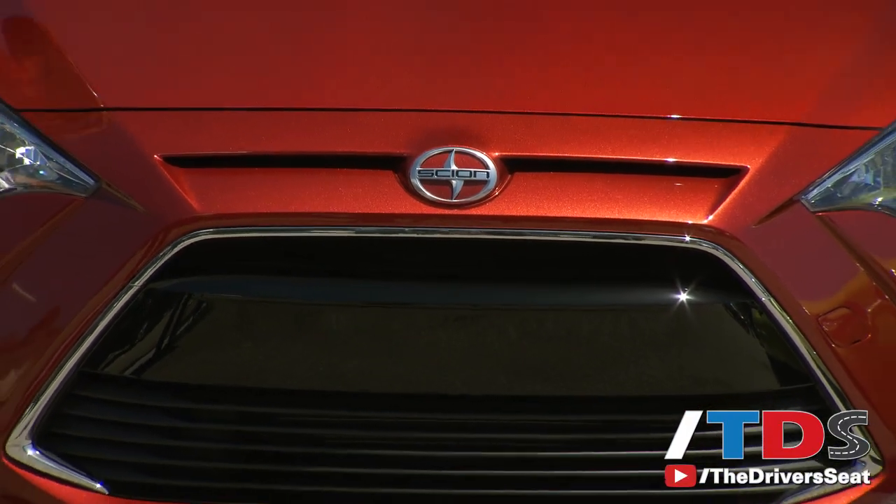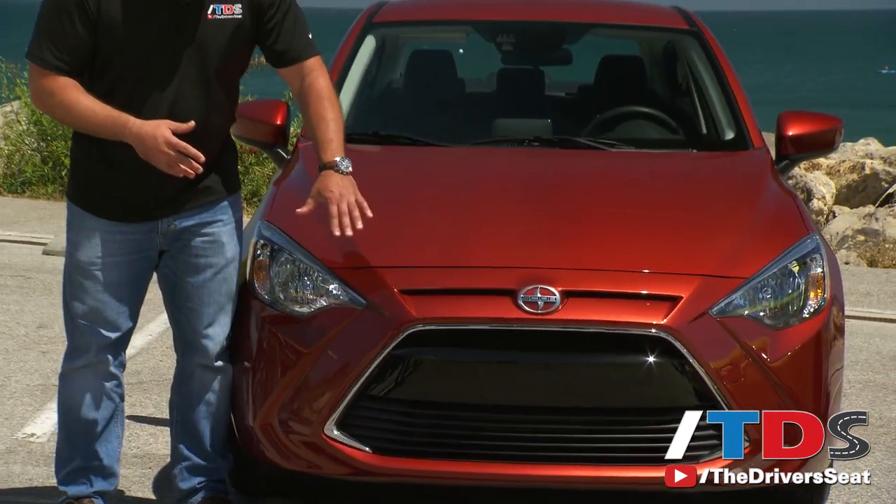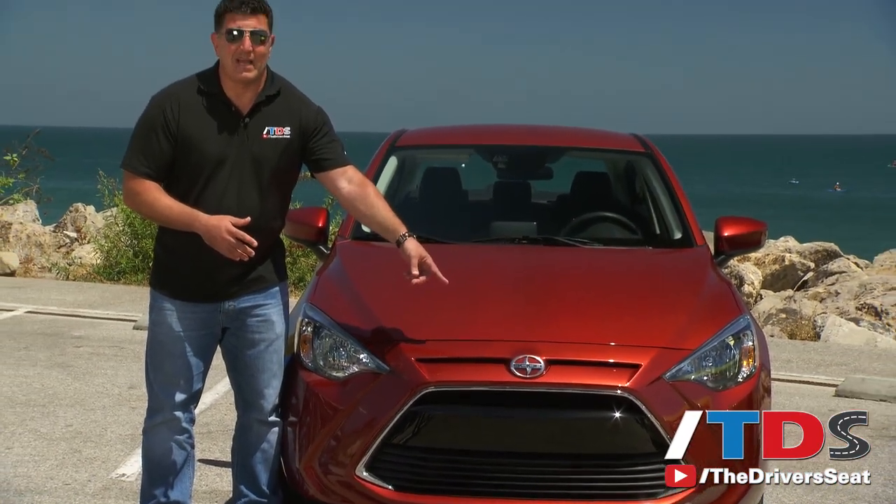When you look at the exterior of the Scion IA, very little was changed or influenced by Scion. In fact, the only thing that's different is this grille and that Scion badge right there.